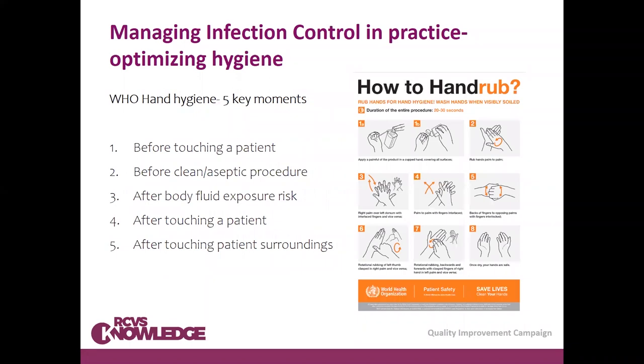The five key moments of hand hygiene as suggested by the WHO are: before touching a patient, before a clean or aseptic procedure, after body fluid exposure risk, after touching a patient, and after touching patient surroundings. You may want to adapt or add to these, but this is the main concept. The key message is: use hand rub for routine hand hygiene, and hand wash when hands are visibly soiled.